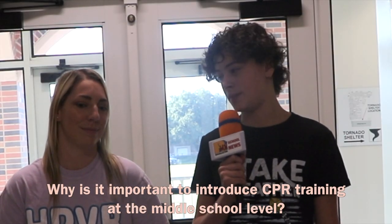Why is it important to introduce CPR at a middle school age? I think it's important because students need to learn now these life-saving techniques in case they're ever in an emergency situation.